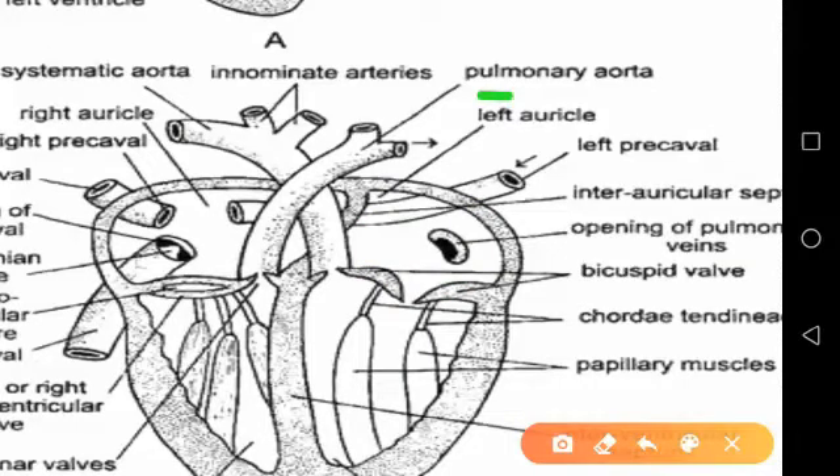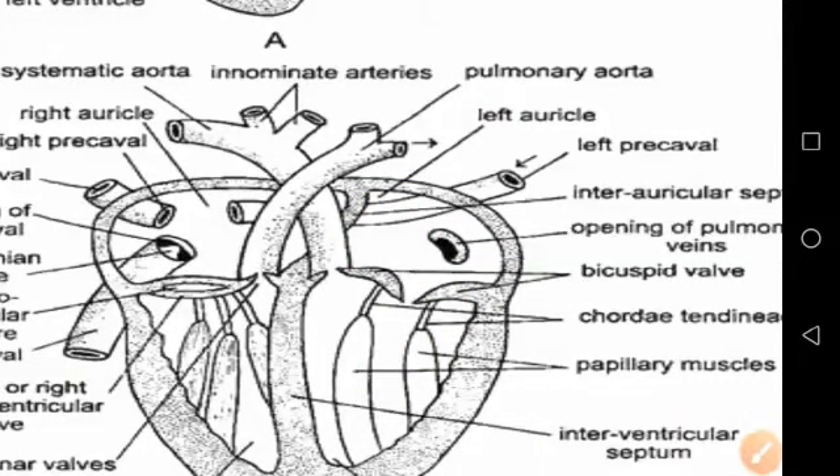Systemic circulation serves the function of distributing oxygenated blood. From the left auricle, the blood passes through the left auriculo-ventricular aperture into the left ventricle, and hence it is driven through the aorta into smaller arteries.